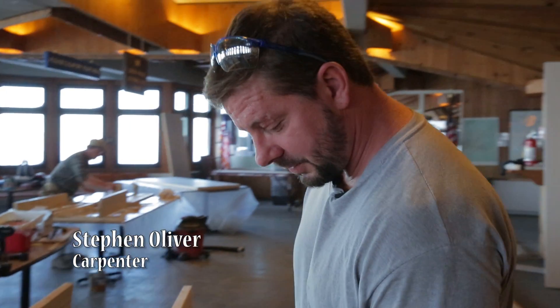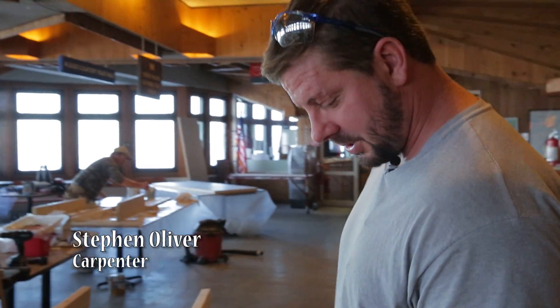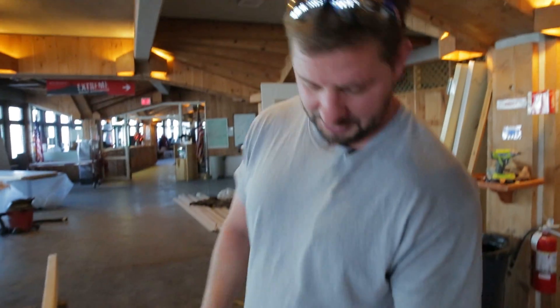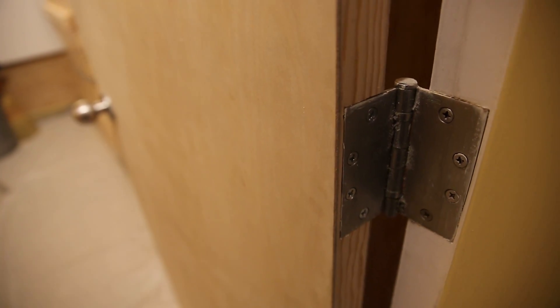I'm mortising the doors for the sleeping quarters of the observatory. It's a solid core door — hand mortising for hinges and hardware.